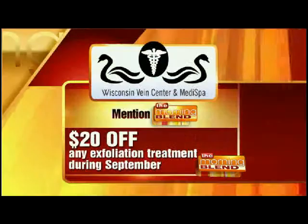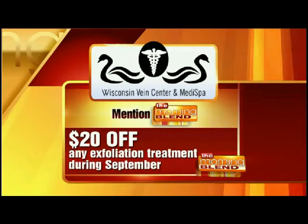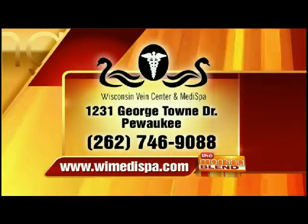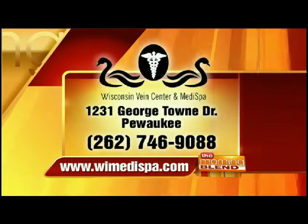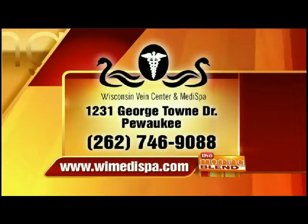There's a special offer for Morning Blend viewers: $20 off any exfoliation treatment during the month of September. Make sure you mention the Morning Blend when you call the Wisconsin Vein Center and Medi Spa, located in Pewaukee on Georgetown Drive. The phone number is 262-746-9088. Share your email address to be part of the Latisse and Latte event on September 13th. The website is WIMedispa.com. Always a pleasure, Anna. Thanks for being here.